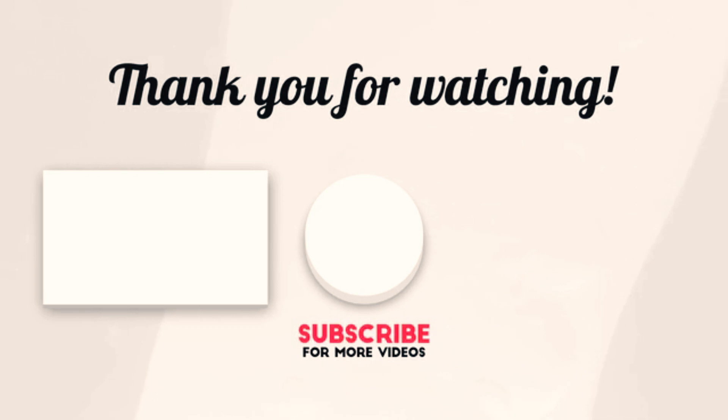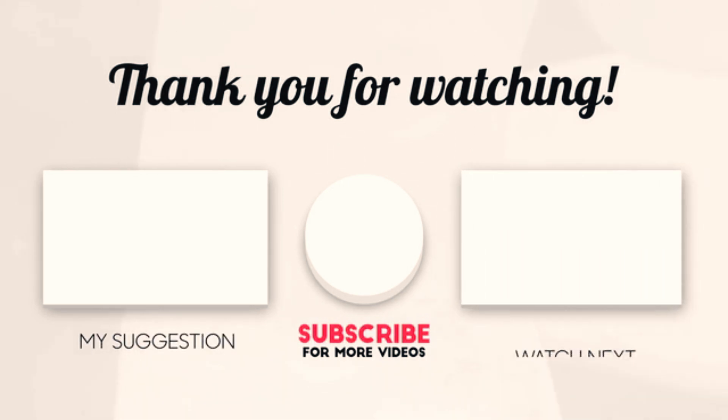Hope you enjoyed the video! Now it's time to pick the best of the best — check the links in the description and subscribe to our channel for more videos like this. Have a good day!